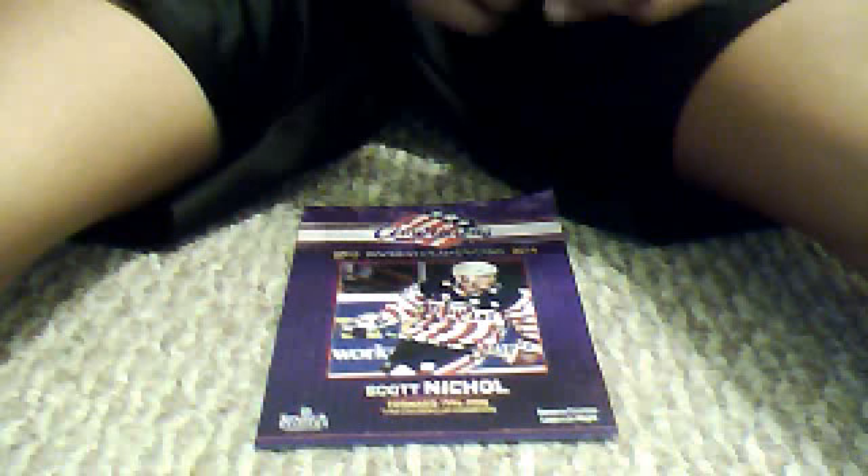Rochester Americans sent me — it's pretty cool — basically a card, but it's a nice full page of Scott Nichol. I think that's his name; he was a forward from 1994 to 2000. In 1996 he was the Calder Cup champion, which is pretty cool. The back is just plain white, so yeah, that was him.